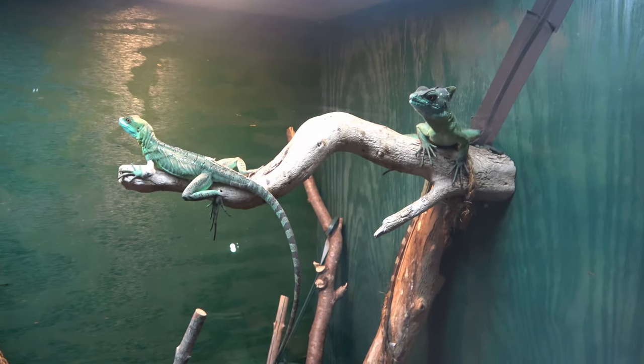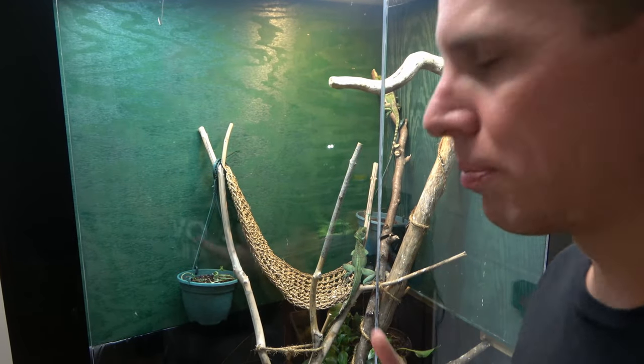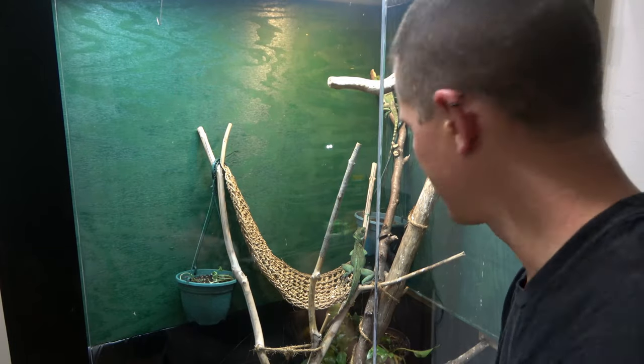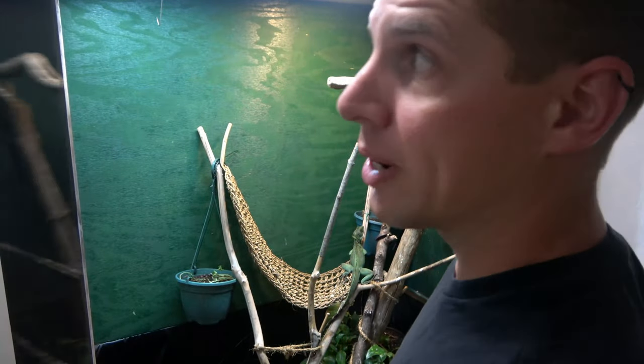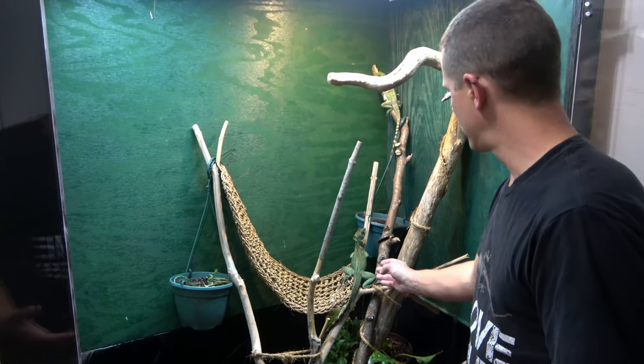And of course we have our basilisks. I'm going to reach in and pull out Basil real fast — well, not all the way out, but I'll bring him up here. We've got three basilisks: our male who is right here, and we've been working on handling him.